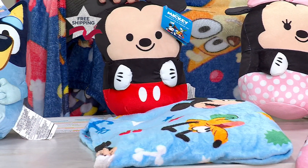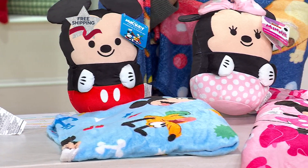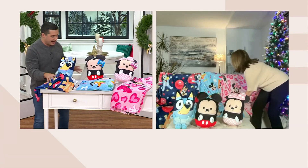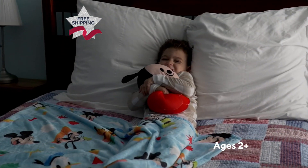Right here is your Mickey option, and then at the end is Minnie — two iconic officially licensed characters. It's a sale price of $29.98. You get the pillow and the blanket together. This is such a great gift to give this holiday season.